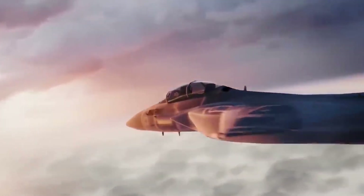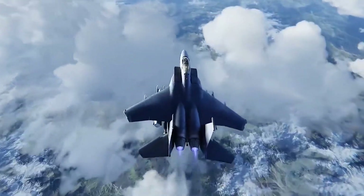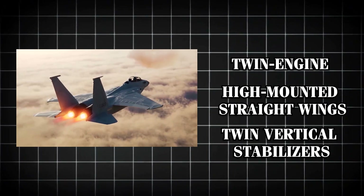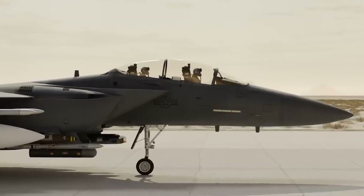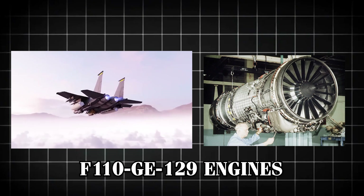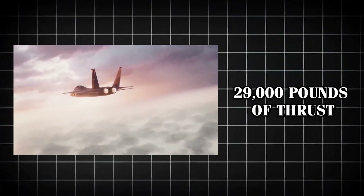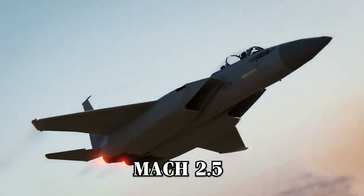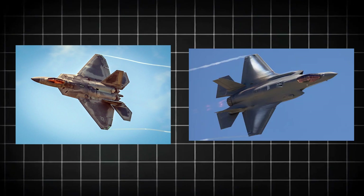The F-15EX, while incorporating many advancements, retains the iconic look that has defined the F-15 series for decades. Externally, it closely resembles its predecessors, maintaining the twin-engine layout, high-mounted straight wings, and distinctive twin vertical stabilizers. This familiar design helps with easier integration into existing maintenance and operational frameworks. It is powered by two General Electric F110-GE-129 engines, each capable of producing 29,000 pounds of thrust, allowing the aircraft to reach speeds of up to Mach 2.5 — approximately 1,650 miles per hour — surpassing the top speeds of both the F-22 Raptor and the F-35 Lightning II.